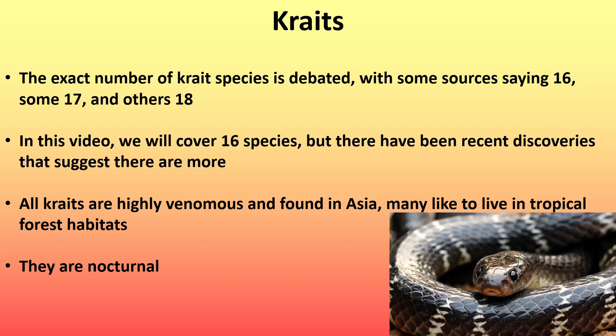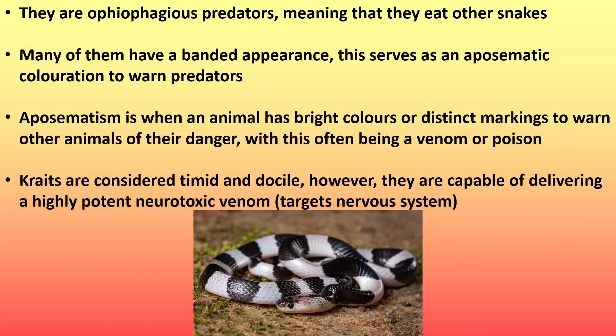All crates are highly venomous and found in Asia. Many like to live in tropical forest habitats. They are nocturnal. They are ophiophagous predators, meaning that they eat other snakes. Many of them have a bandit appearance, which serves as an aposematic coloration to warn predators. Aposematism is when an animal has bright colors or distinct markings to warn other animals of their danger, with this often being a venom or poison.